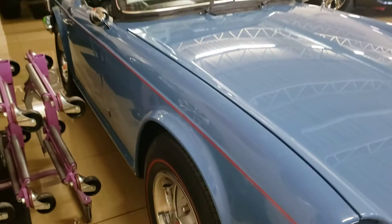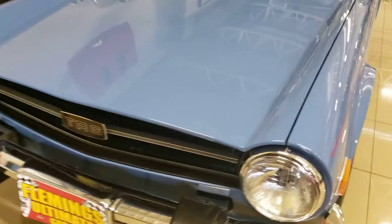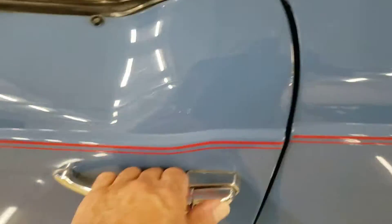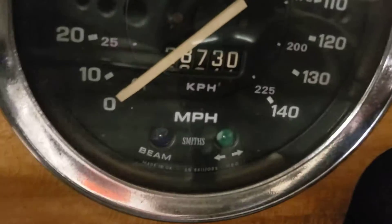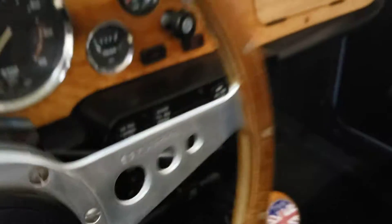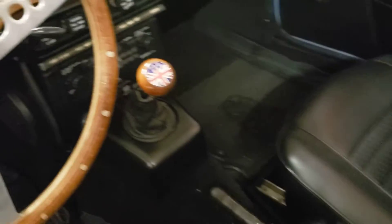The gaps and the lines are really well done. The dash is in excellent shape. Back here, all new carpet.